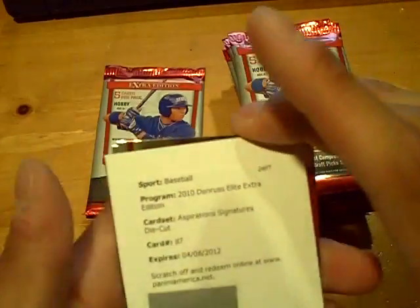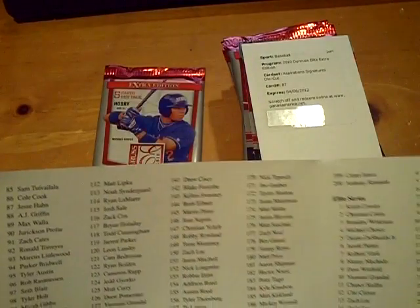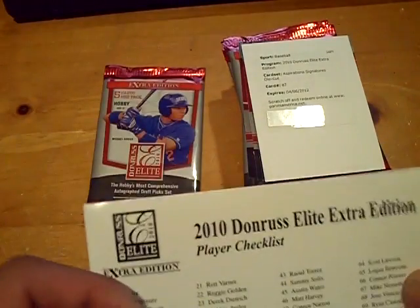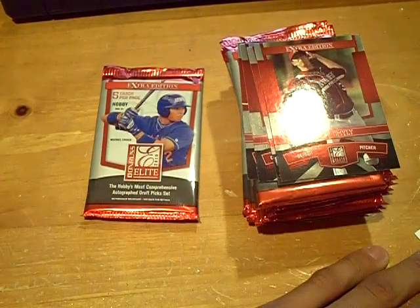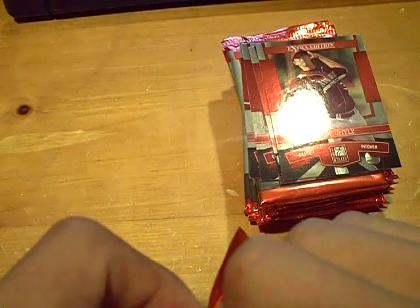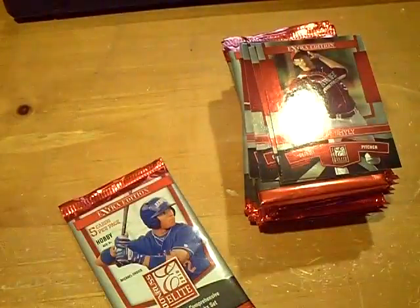And we have a die-cut Aspiration Signature Redemption. Let me look up the card and I'll tell you who we got here. I believe that's the base version — no column 4, and there isn't. So it's going to be the base, card number 87, will be A.J. Griffin. If someone could help me out on the team on that — A.J. Griffin. Is it the Padres? Alright, I'll write that down. The Padres. And again, that is an Aspiration Signature Die-Cut Auto.